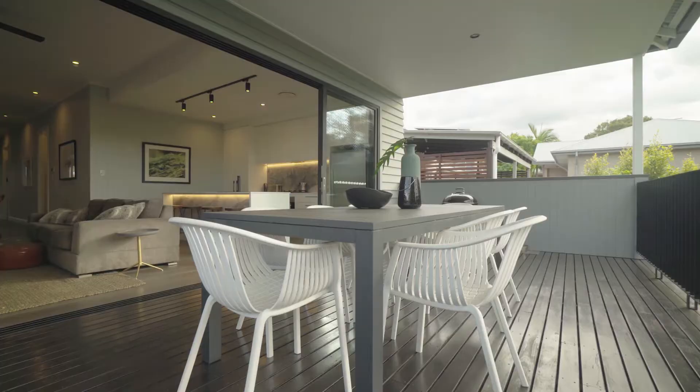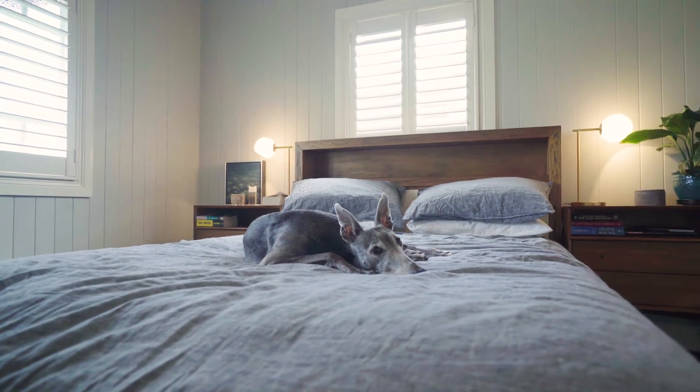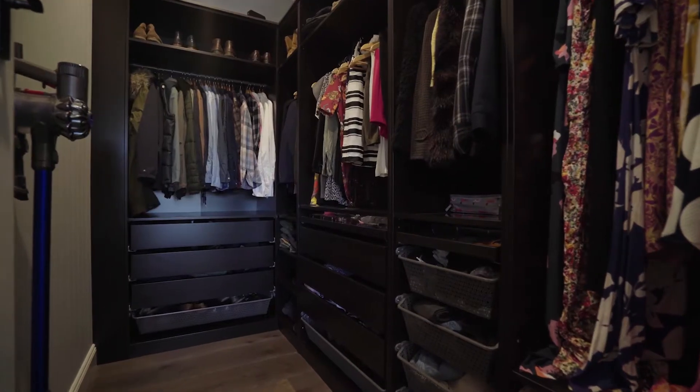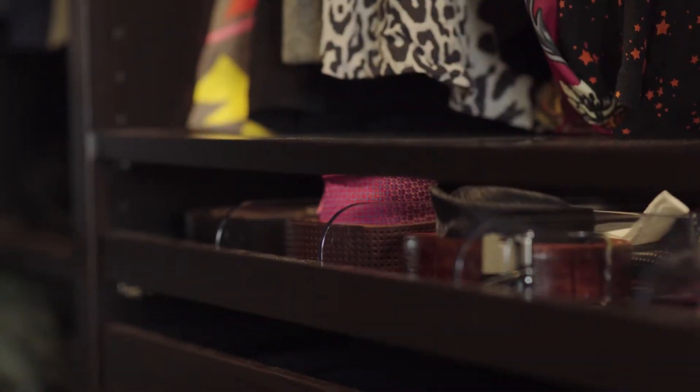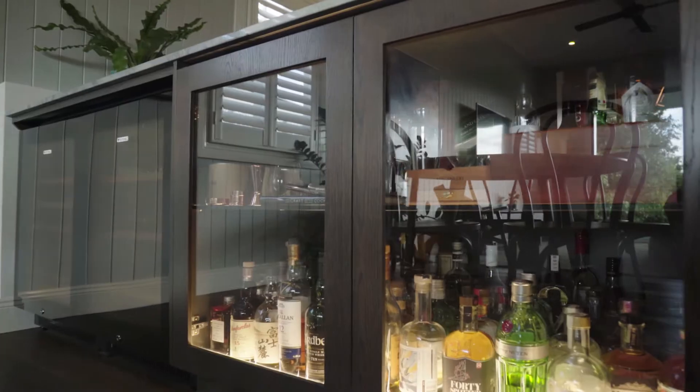Spacious five bedrooms, three bathrooms and two car garage, with a custom-built kitchen and bathrooms. This home perfectly blends old Queenslander features with modern touches, and is perfect for a family but also entertaining, with a wine cellar and bar.